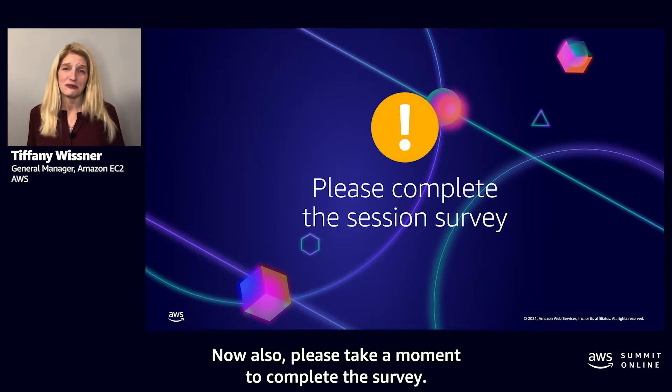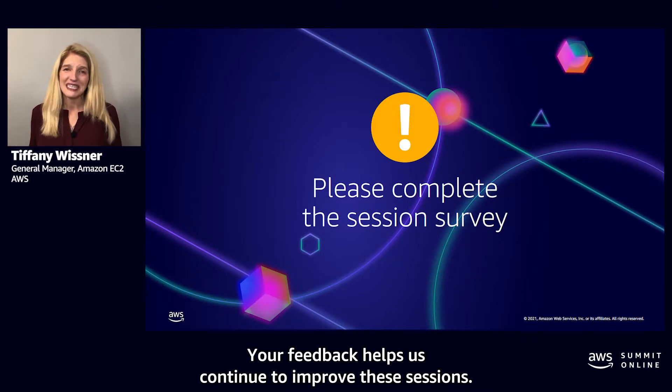Please take a moment to complete the survey. Your feedback helps us continue to improve these sessions. Thanks so much for joining.